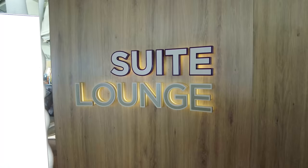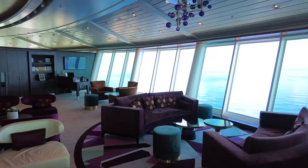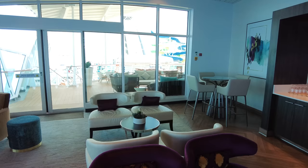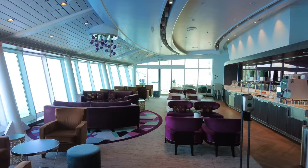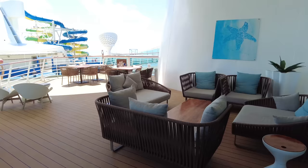The suite lounge is on Deck 14 opposite the Viking Crown Lounge, reserved exclusively for suite guests. There are complimentary hors d'oeuvres and appetizers throughout the day, a coffee machine, and complimentary drinks in the evening. It's one of the best benefits of staying in a suite — plus you have access to the suite concierge, who can help with billing, booking reservations, and anything else in between.